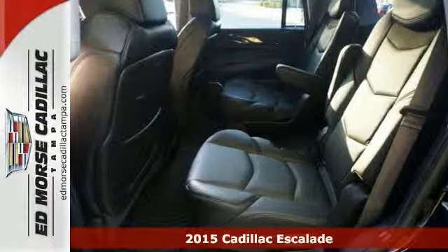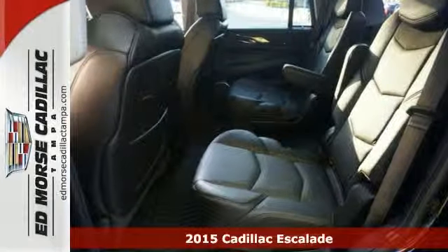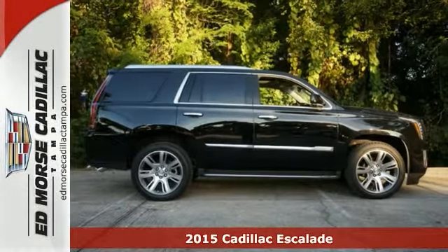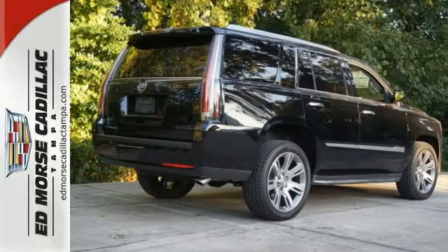It's a 2015 Cadillac Escalade. This Escalade sets the standard among luxury SUVs, with an angular chiseled shape and a well-thought-out first-class interior.